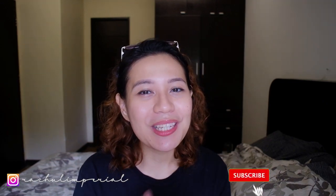Thank you guys for watching. I'll see you on my next video. Please don't forget to like and subscribe.